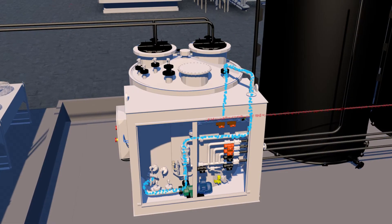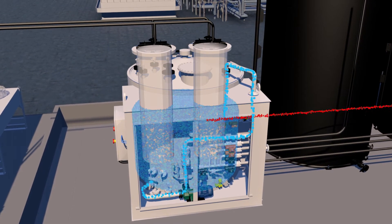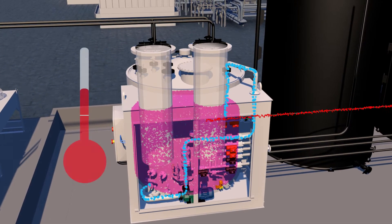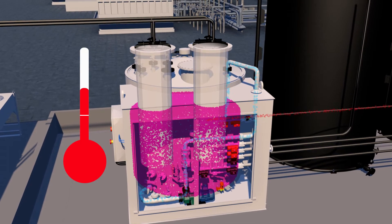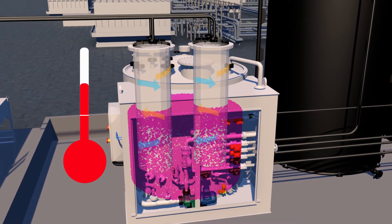Concentrated sulfuric acid is transferred from the storage tank into the mixing tank by the dosing pump, where it is mixed with water. Temperature levels are carefully monitored and the exothermic heat from the process is safely removed through the heat exchangers.